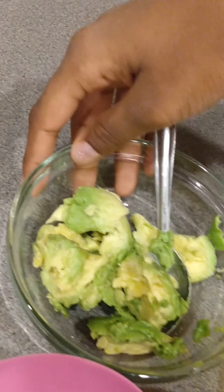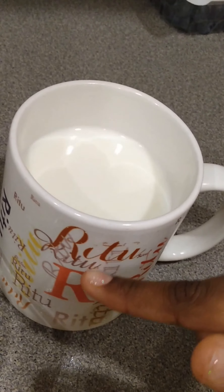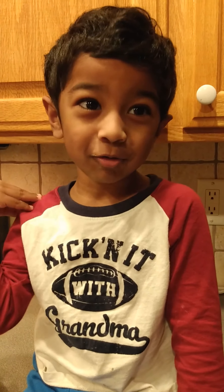I have my avocado here and I have my milk here. It says my name on the cup. Now I'm going to add in a few pineapple slices.